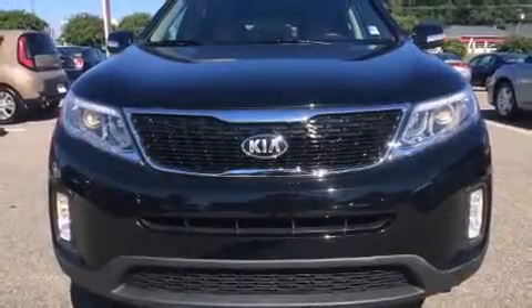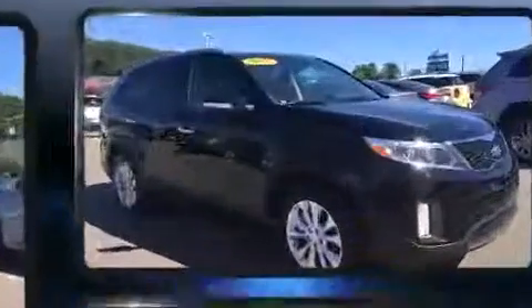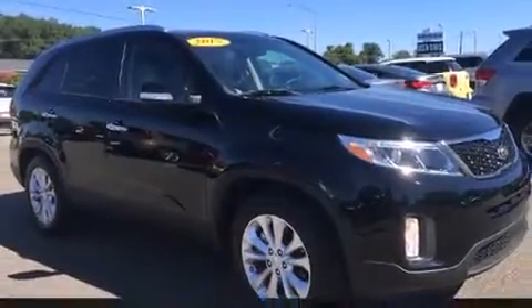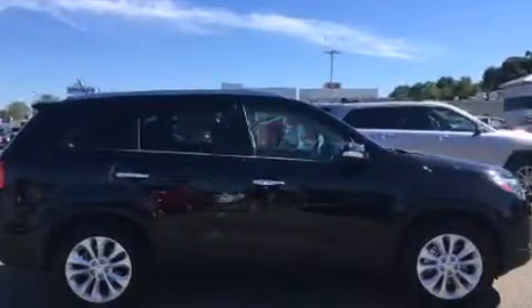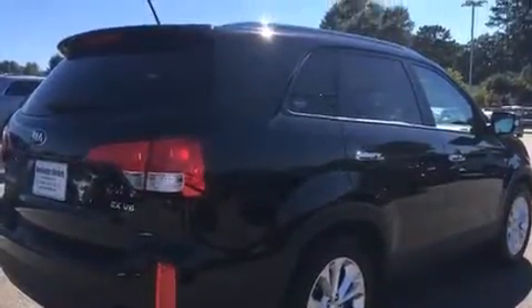Take command of the road in the 2015 Kia Sorento. With just over 20,000 miles on the odometer, this four-door sport utility vehicle prioritizes comfort, safety, and convenience. It features an automatic transmission, front-wheel drive, and a 3.3-liter six-cylinder engine.